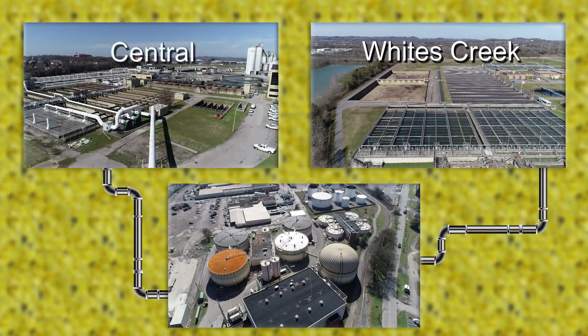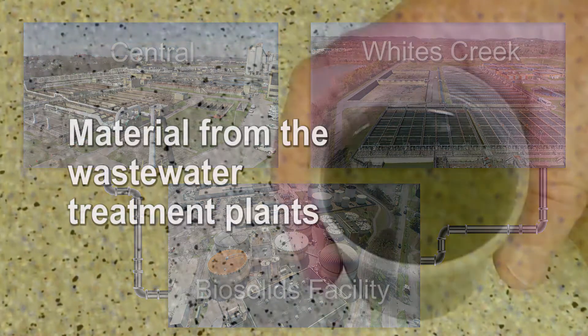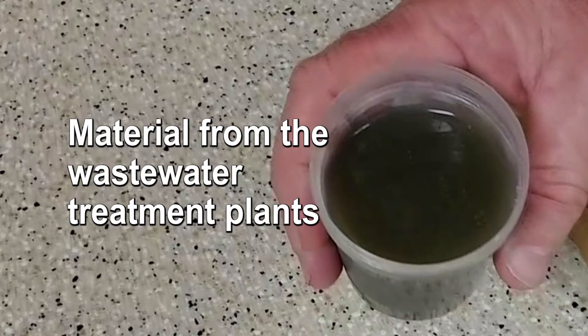Whites Creek and central wastewater treatment plants pump their extra microorganisms and other materials through pipes to the biosolids facility. At this point, the mixture looks like muddy water.